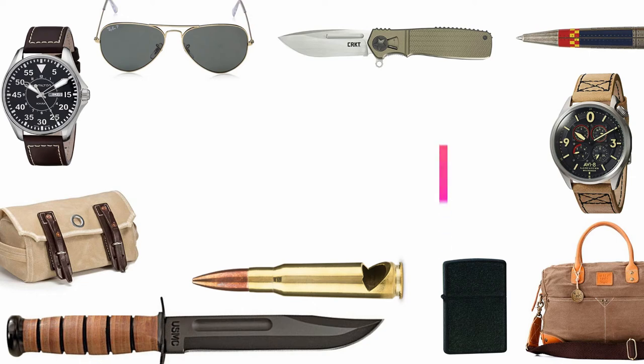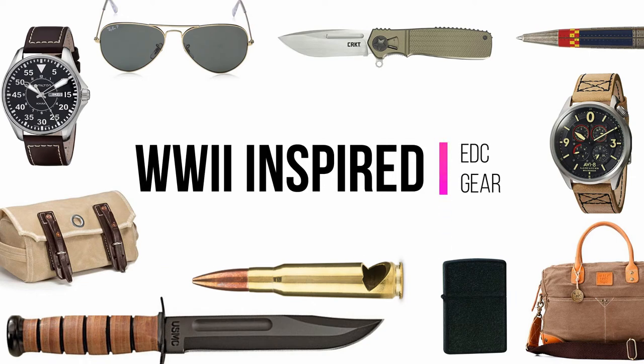Hello and welcome to Evolve EDC. In this video we're going to be taking a look at a collection of WWII inspired gear that you can carry today.